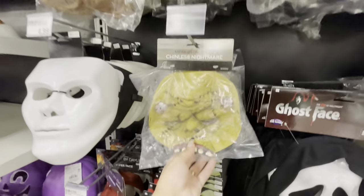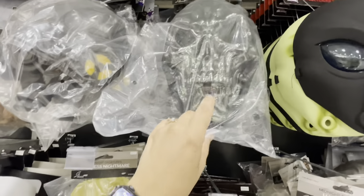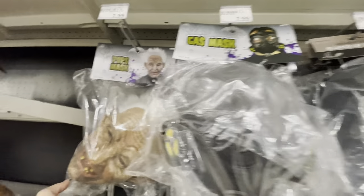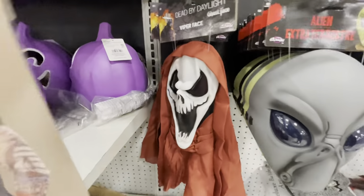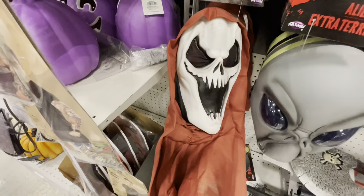They have the Scream mask — this is the actual Ghost Face Scream brand — for $15, and a chinless mask that's just the top part of the face. Here is a Reaper of the Night with a metallic face, a skeleton face, a gas mask, a creepy old man mask, and plain white ones. There's also a viper face for $10 — that's pretty cool.